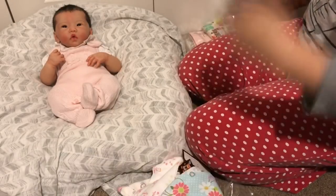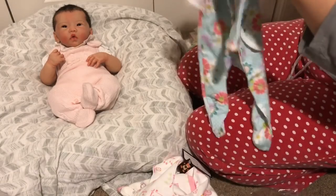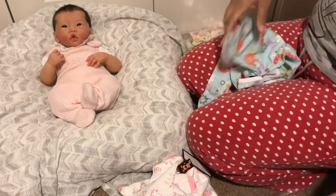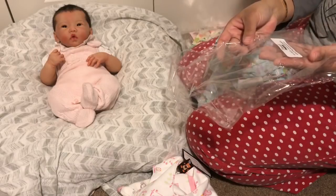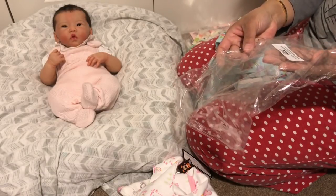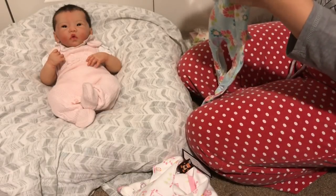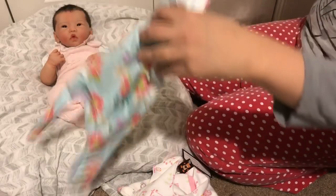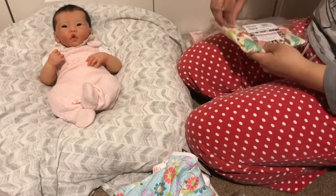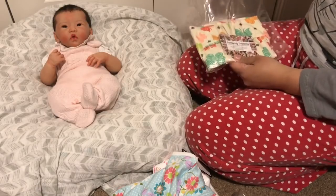I'm gonna have to change baby Lynn into one of these as well. The brand on this one says Daisy Dreamer — it might just be one of their in-house brands because I don't see a label. And this one is called Butterfly.